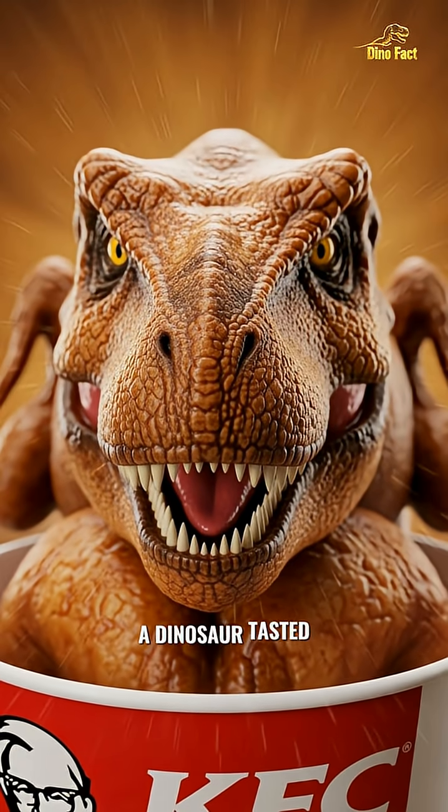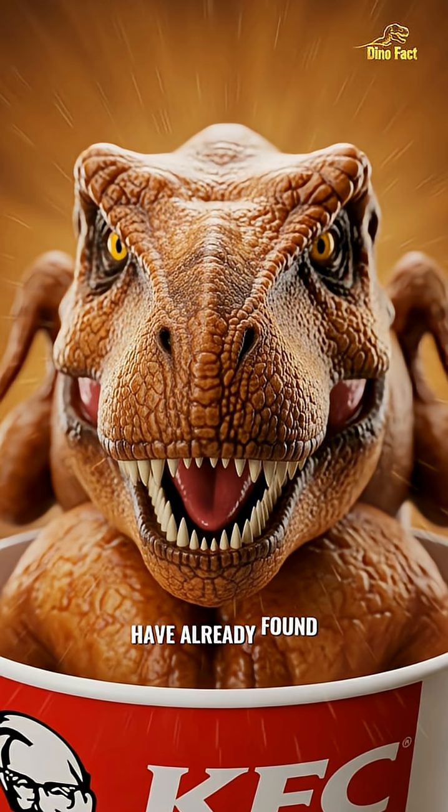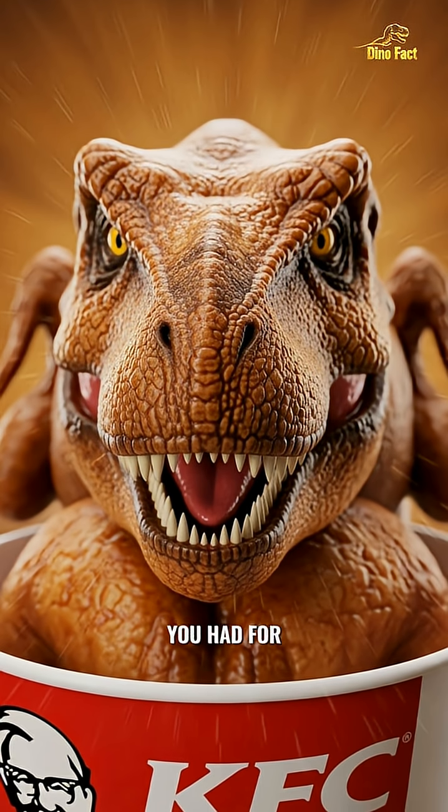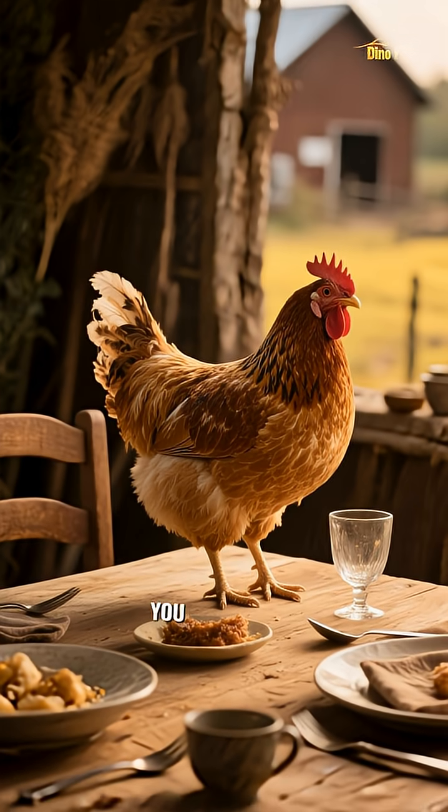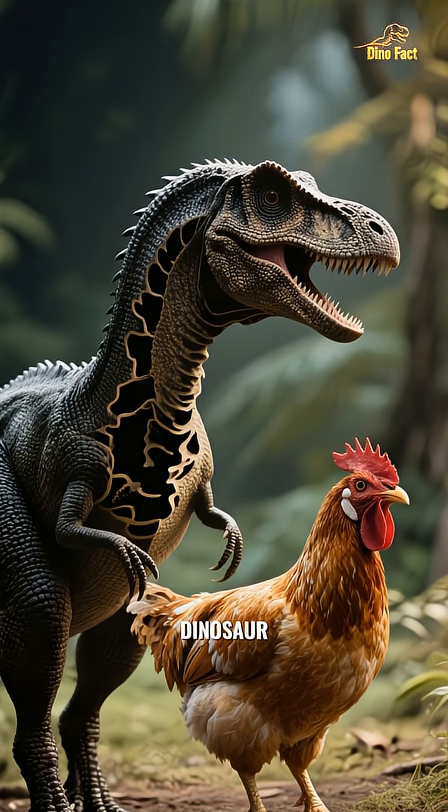Ever wondered what a dinosaur tasted like? Well, you might have already found out. Think about what you had for dinner last night. If it was chicken, you weren't just eating a bird. You were eating a modern-day dinosaur.